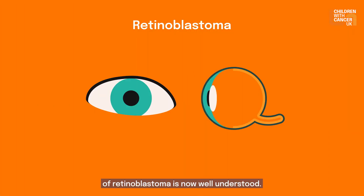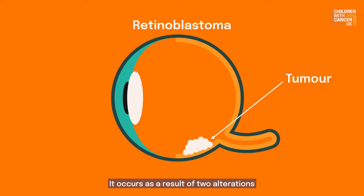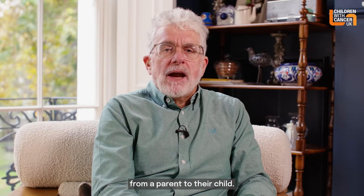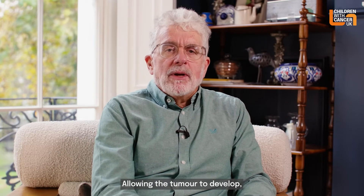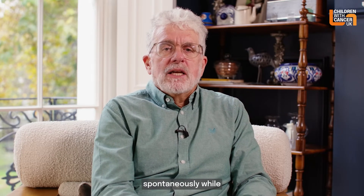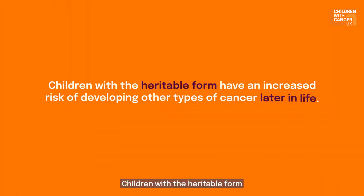The heritable form of retinoblastoma is now well understood. It occurs as a result of two alterations called mutations in the retinoblastoma suppressor gene, or RB1. The abnormal gene can be passed from a parent to their child, allowing the tumour to develop, or this alteration can occur spontaneously while the baby is developing in the uterus. Children with the heritable form have an increased risk of developing other types of cancer later in life.